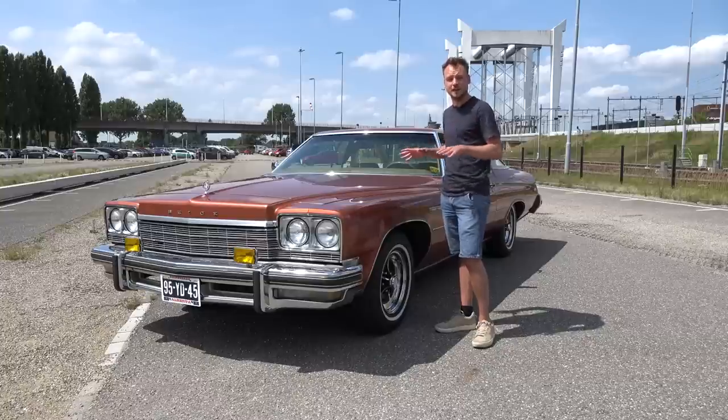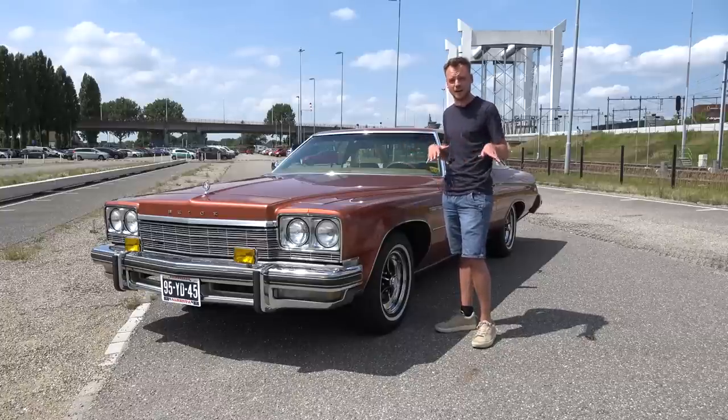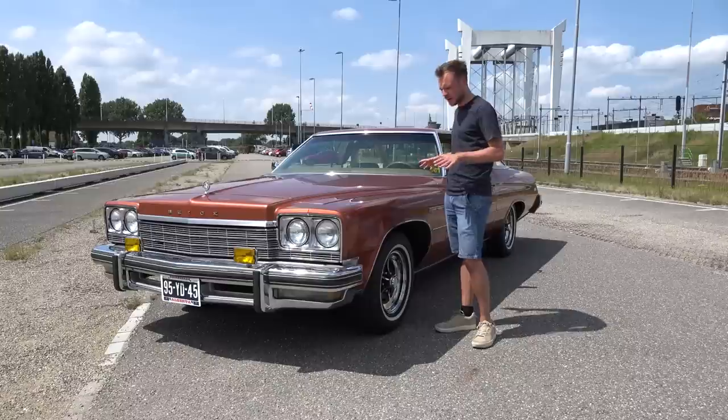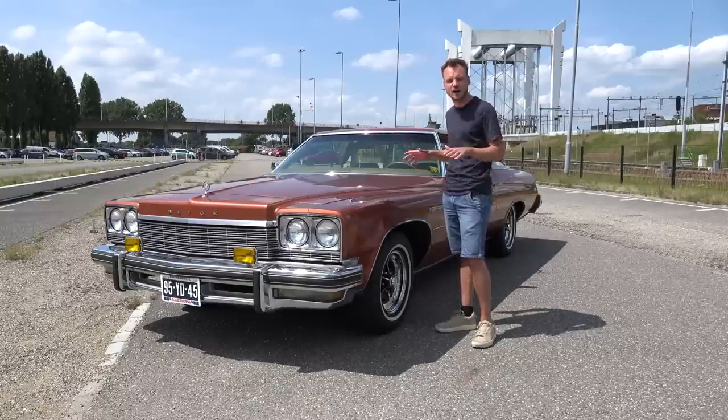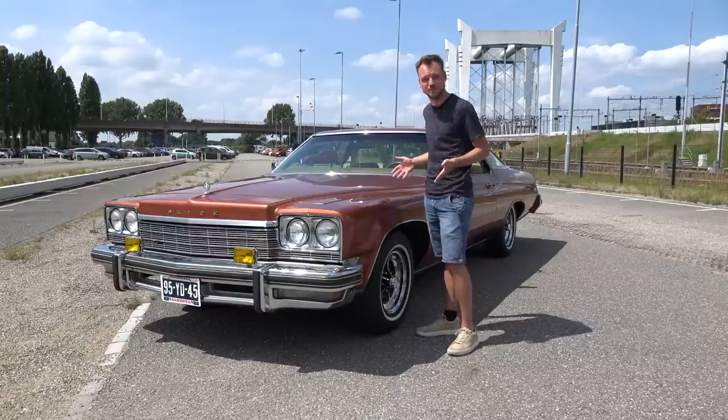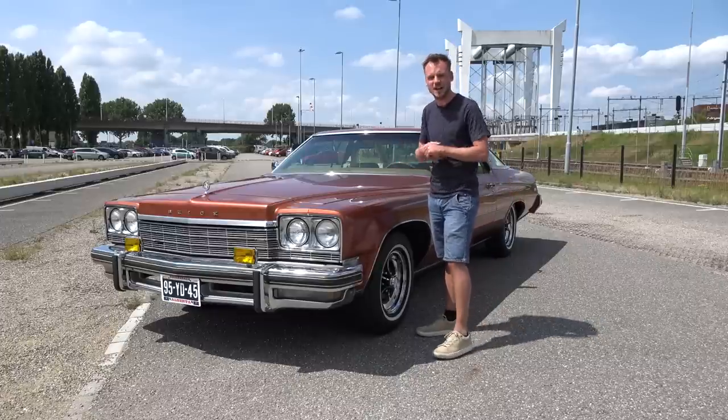I want to thank that Buick Guy for lending this Buick to me to pilot through the small and narrow streets. You can check him out on Instagram if you like. This car is just shy under five meters and 80 centimeters — that's almost 19 feet — and best of all, it's still a two-door coupe. But let's get going.